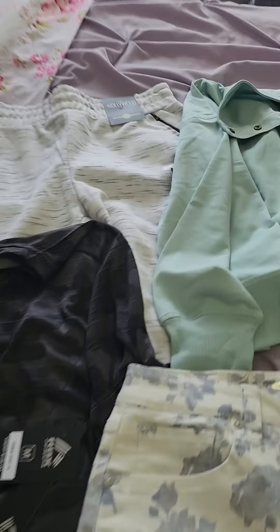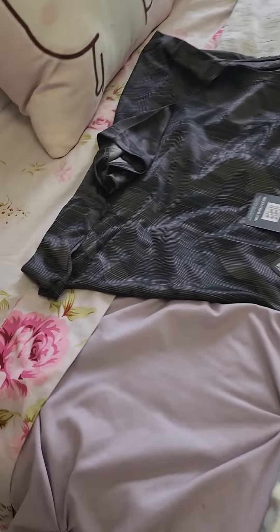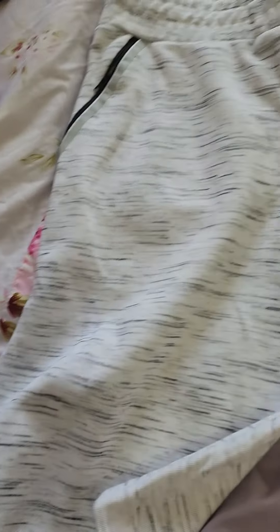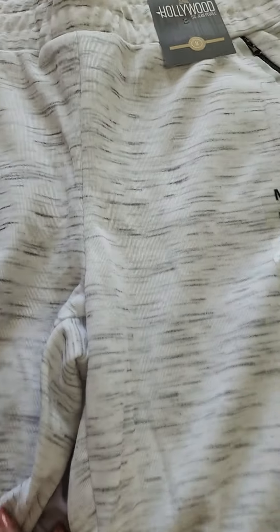Hey everyone, I have a BJ's haul for you guys. So first I have some guy stuff. We have this camouflage shirt, I think it was like $10, it's a workout shirt. And then these pants, medium, I think these were like $12. They're really nice with the pocket.